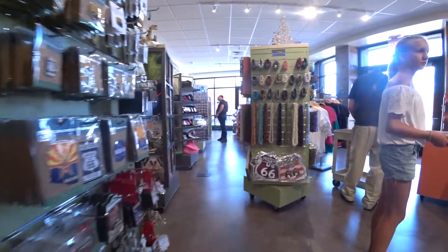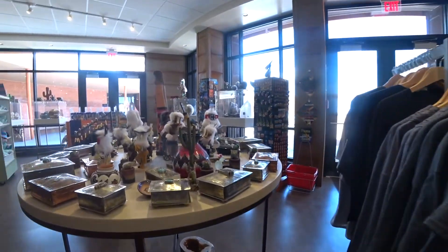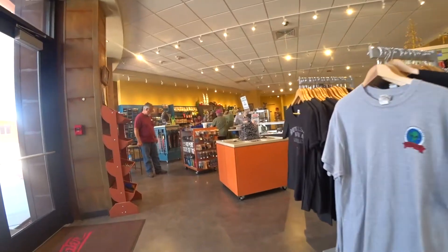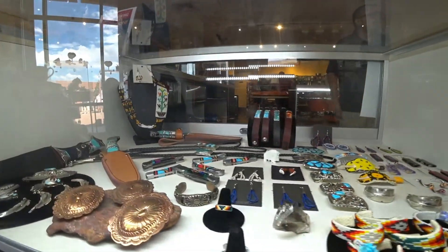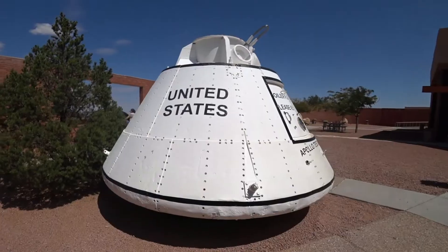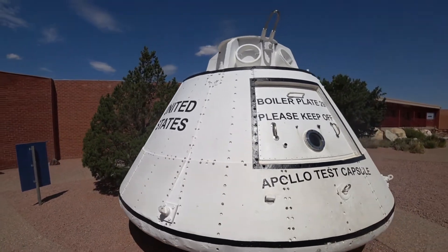Inside, they have a really eclectic gift shop outfitted with Arizona-themed gifts, as well as meteorite jewelry and fragments taken directly from the actual meteorite that crashed here. The Behringer family relies heavily on proceeds from sales of these items to help keep the place running, so when you visit, make sure you pick up a souvenir if it's within your budget.